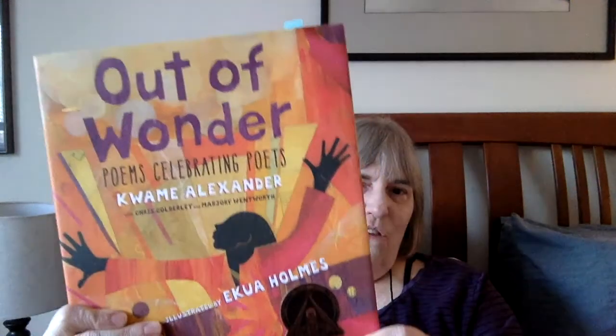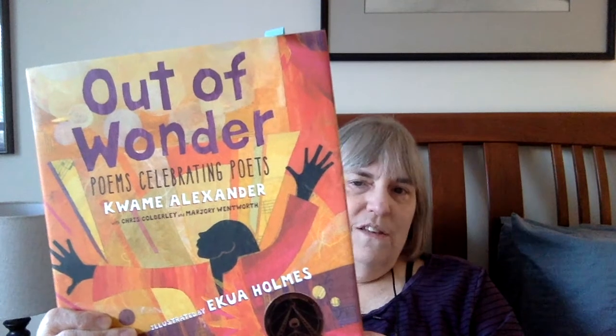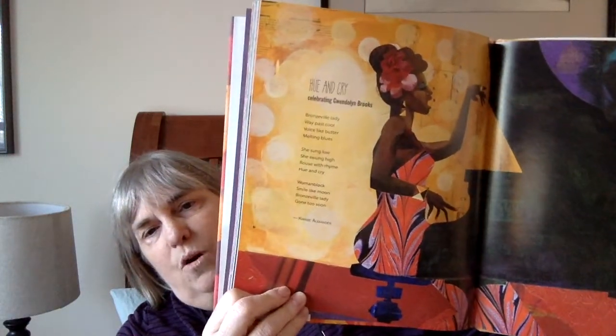The Museum of Fine Arts in Boston gave her a solo exhibition in the second half of 2021 that just closed about a month ago. Even though she's only done a few books so far, I think every single book she's illustrated has won some sort of award. Here's another example of one of her books — by Kwame Alexander, a very well-known YA and children's author. And again, it's her signature style. Here I've got one marked — Gwendolyn Brooks. This is a poem about Gwendolyn Brooks, and there she is. I just love, love, love her art so much.